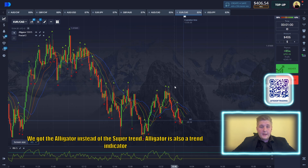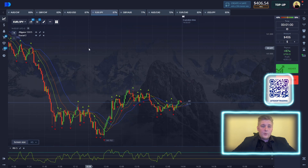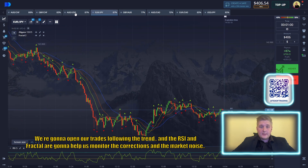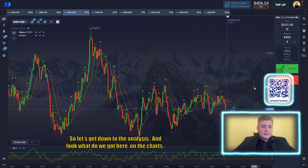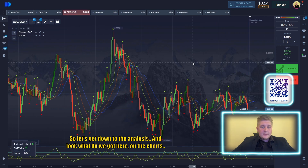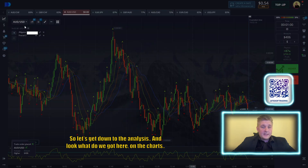We go to the Alligator instead of the Supertrend, and the Gator is also a joint indicator. We're going to open our trades following the trend, and the RCI is a factor. It's going to help us monitor the price action and the market noise. Let's skip down to the analysis and look at what we've got on the charts.